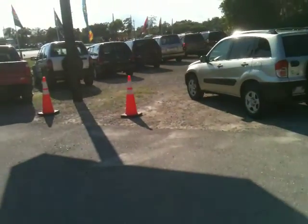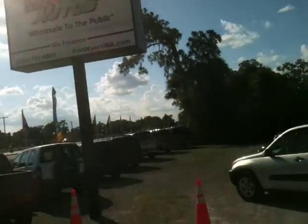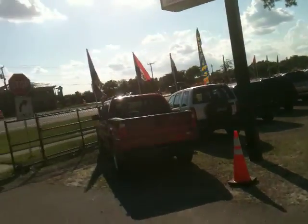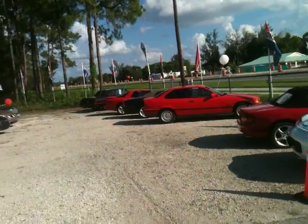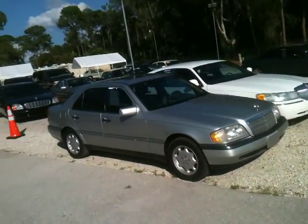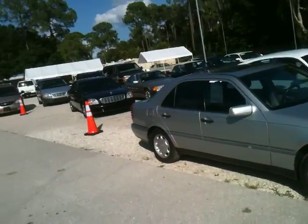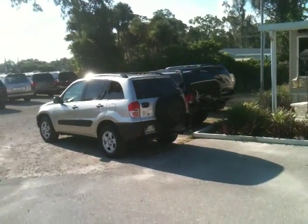SUVs, crossovers, two doors, four doors, convertibles — we've got them all. We bring in, on average, three to five cars a day. We can help you with all your financing needs and we accept trades. Right off 41 — look for the flags. Great looking crossover. Lincoln makes a great product — I think you're really going to like it. Appreciate you watching the video. We hope to see you soon — we'll talk to you then.